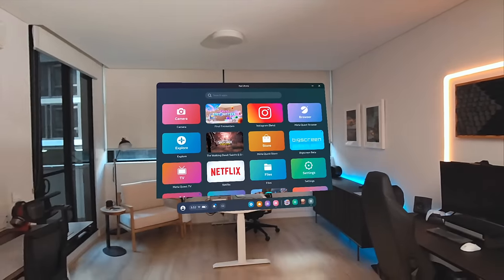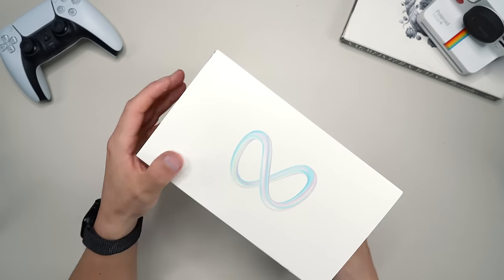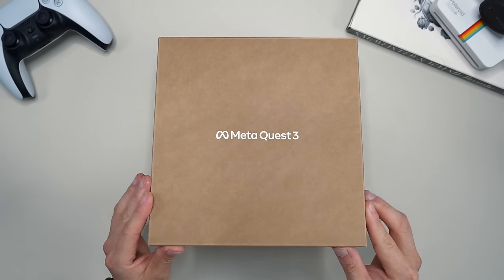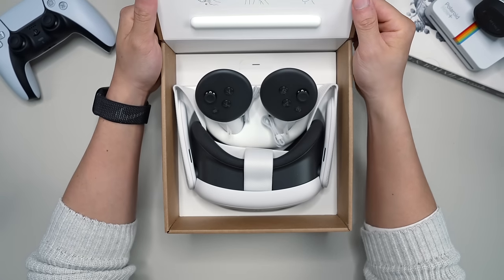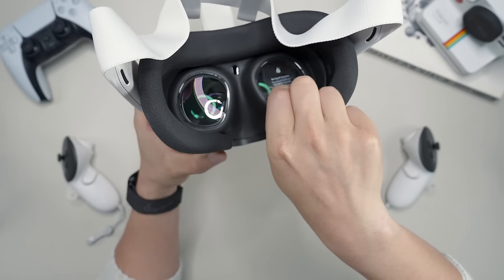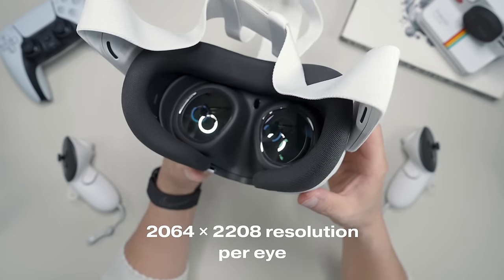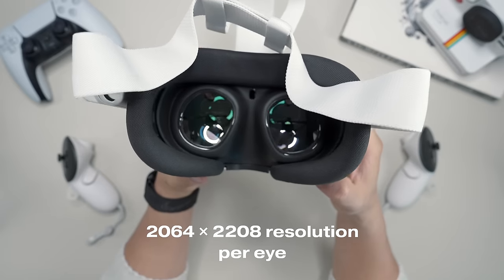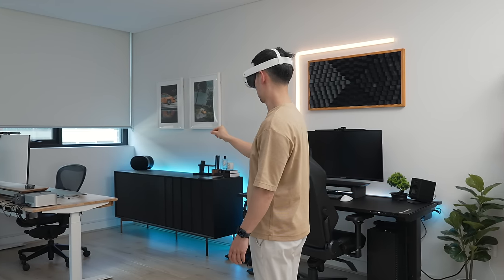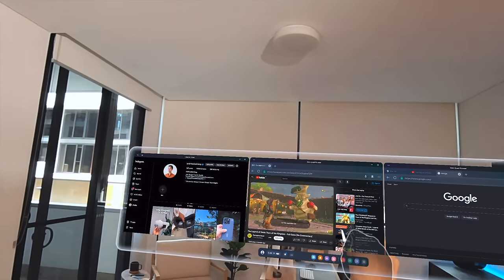On launch day the Quest 3 came in a box half the size of the Quest 2, which is nice to see. Unboxing it, it's clear why the box is so much smaller — the Quest 3 controls and headset are slimmer and more streamlined. There are now LCD displays that support 120Hz with essentially 2K resolution per eye.